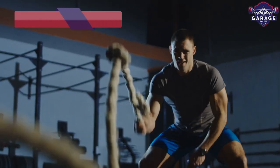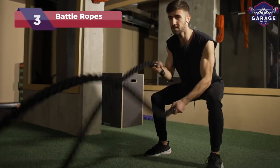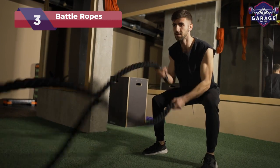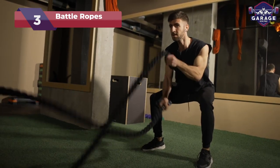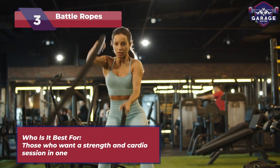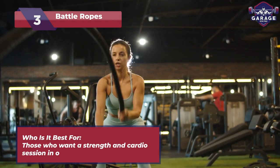Next up, we have battle ropes. Calling all fitness warriors — battle ropes are the ultimate adrenaline-pumping addition to your home gym. Ideal for those craving a high-intensity, full-body workout that blasts calories and builds serious strength.